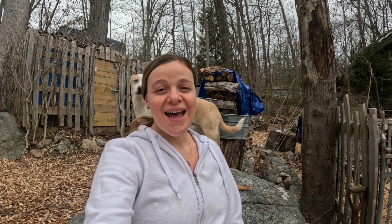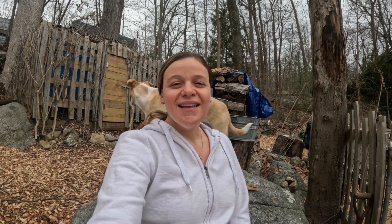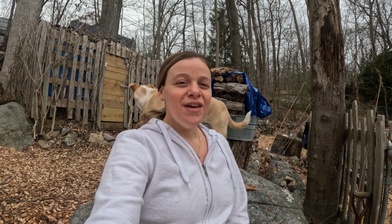Ostrich fern is a species of fiddlehead fern grown for its delicious early spring fiddleheads, which are a delicacy in fine dining all around the world. There are more than 10,000 species of fern in the world, and all fern fronds get their delicate start as fiddleheads. However, only a few species are safe and edible to consume.